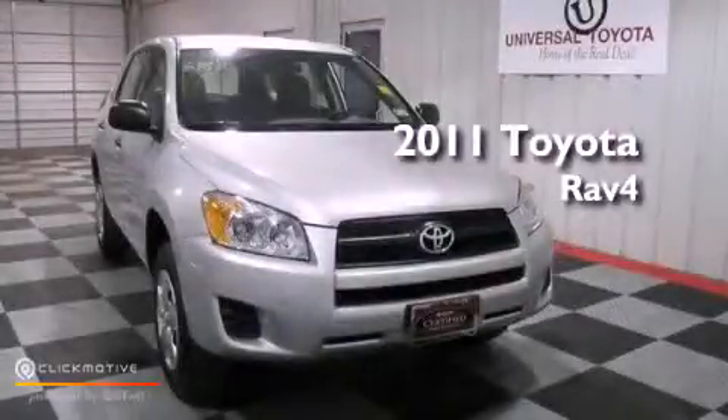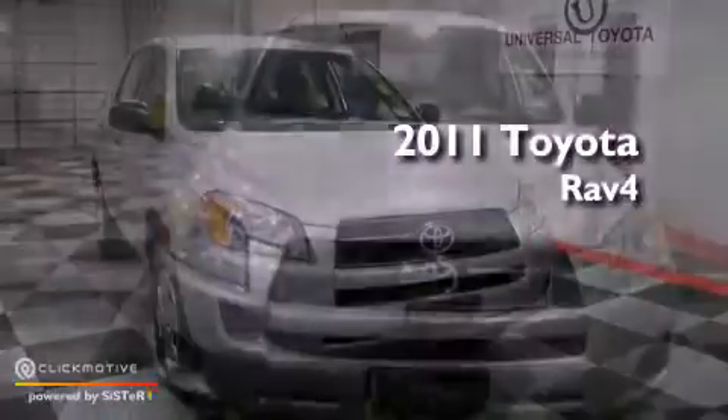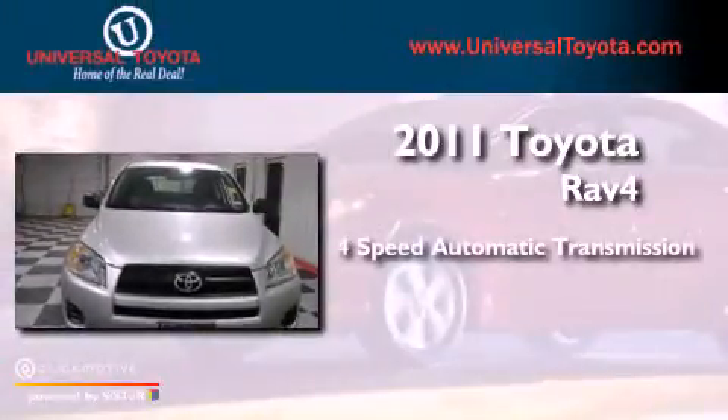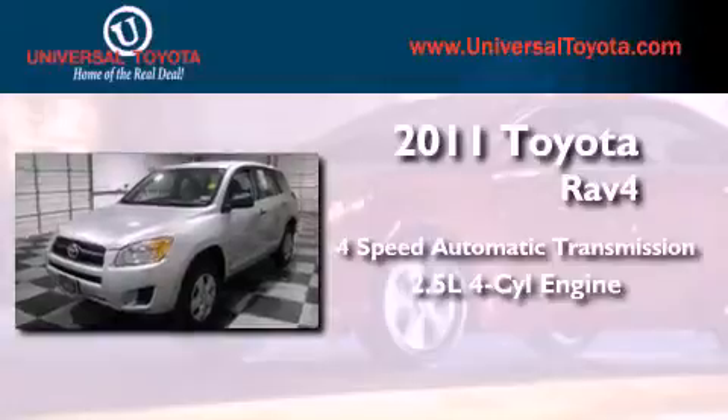This is a certified pre-owned 2011 Toyota RAV4. This vehicle has seating for five adults and an inline four-cylinder engine.